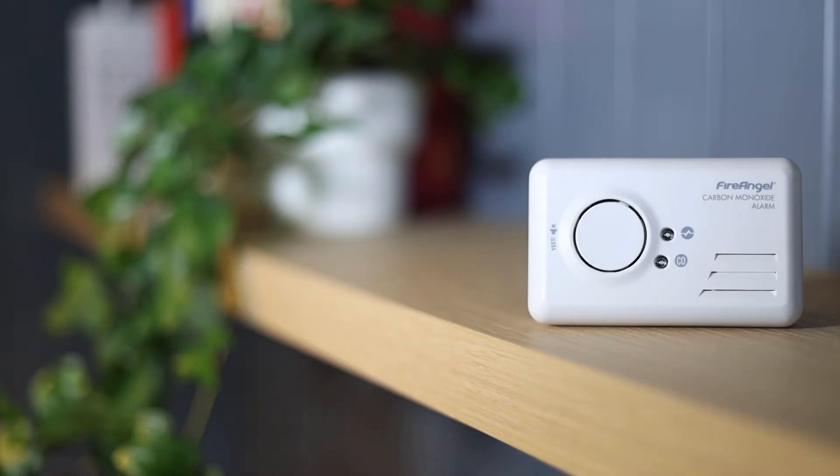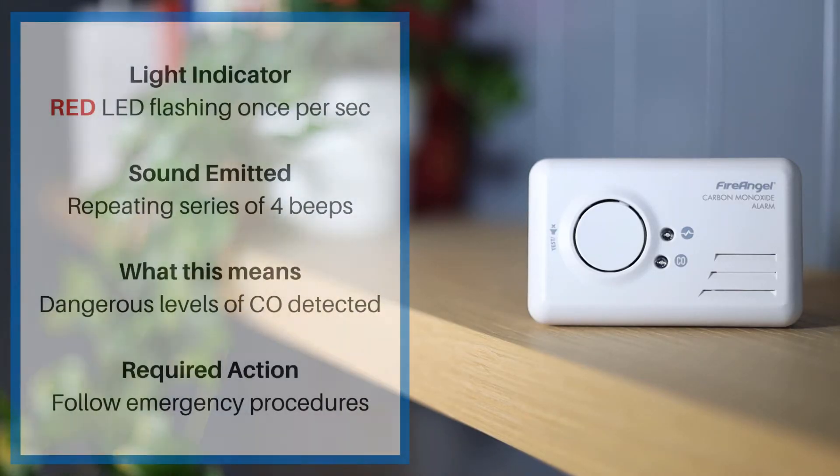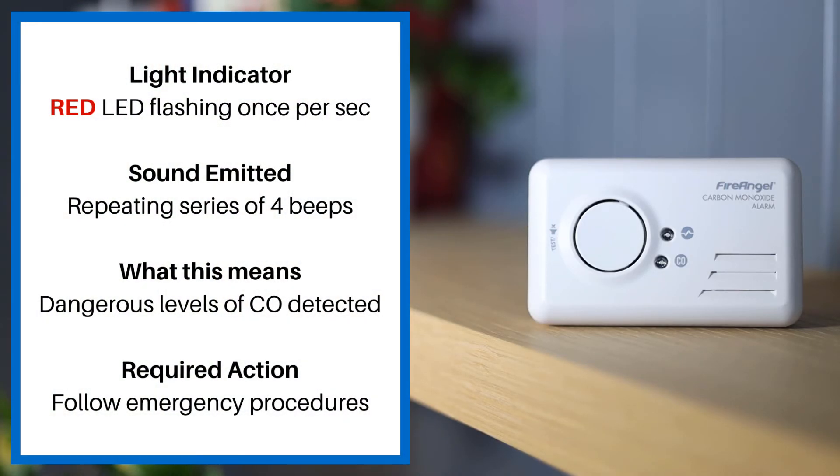These alarm sounds apply to the Fire Angel CO9B. If the red LED is flashing once per second and there's a repeated series of four beeps, this means dangerous levels of CO detected. You must follow emergency procedures.